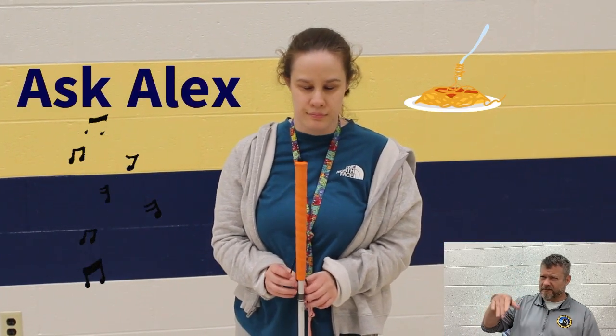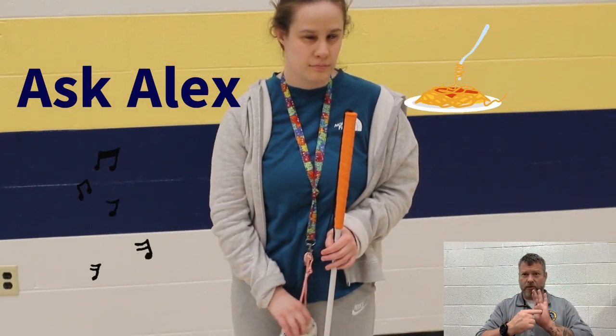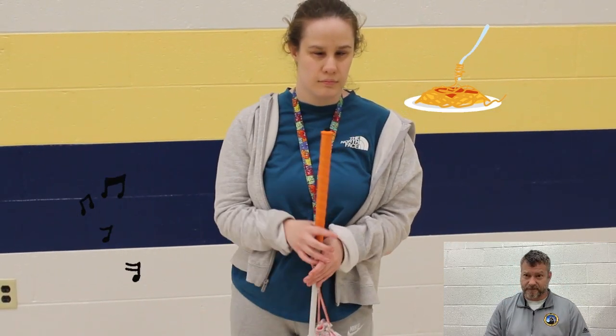Now it's time for Ask Alex. Hey Alex, on October 2nd we have our dinner show — are you ready to play for the dinner show? Yeah, me too.